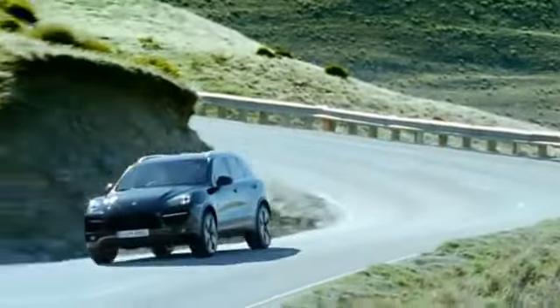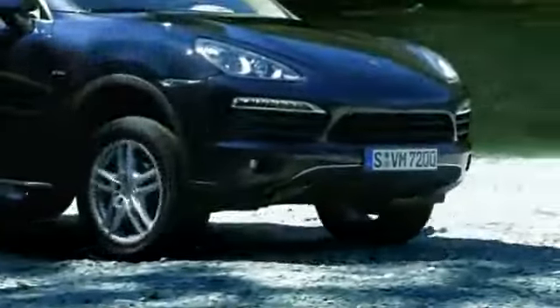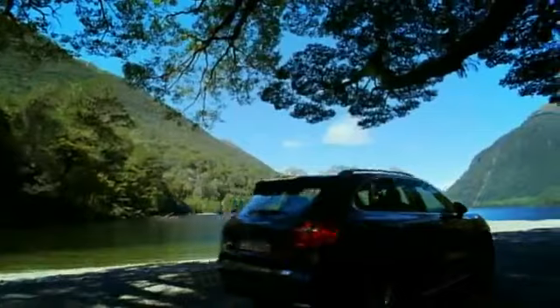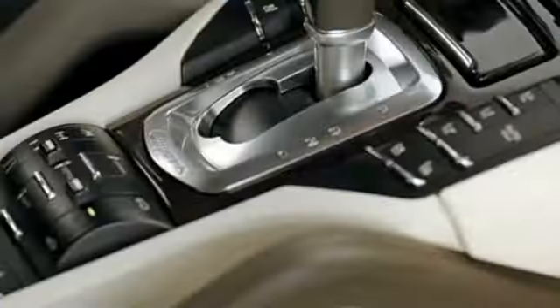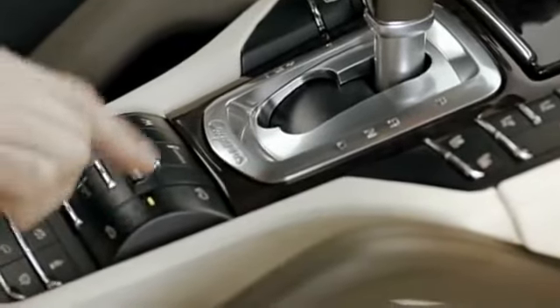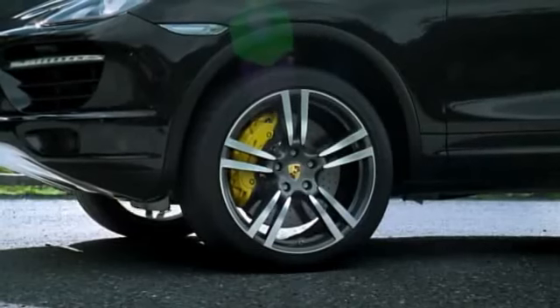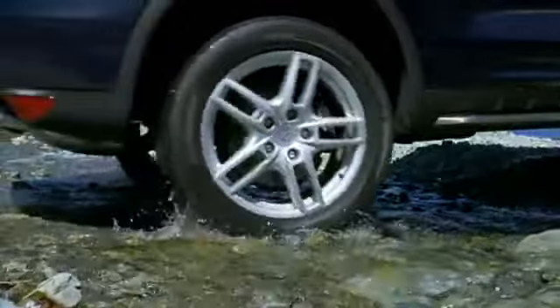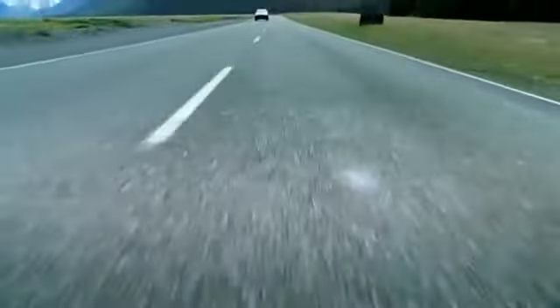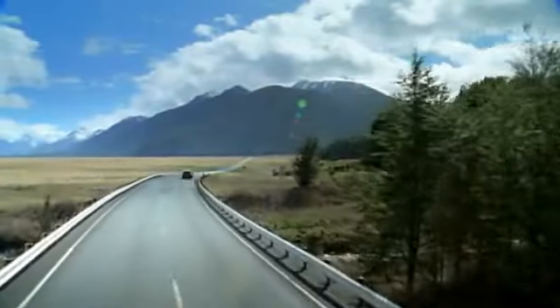Standard equipment on the new Cayenne Turbo includes air suspension with PASM, available as an option on all other new Cayenne models. With the ride height control on the center console, you can easily vary the ground clearance by switching between six different levels: high level 2, high level 1, normal level, low level 1, low level 2 and loading level. Low level 2 is automatically selected when the car accelerates beyond 210 km per hour, 130 miles per hour.